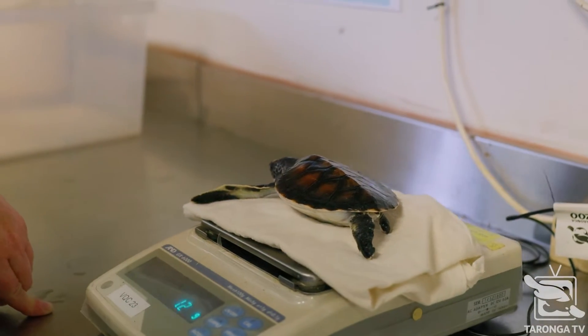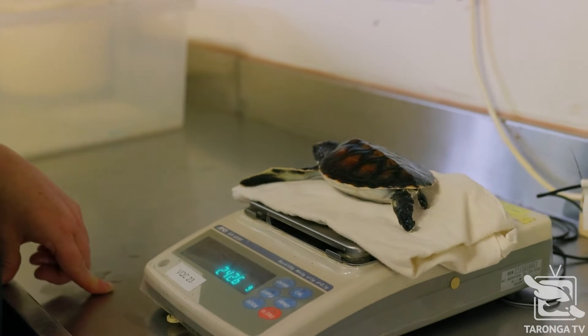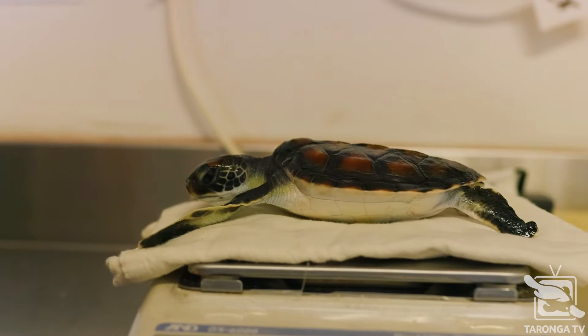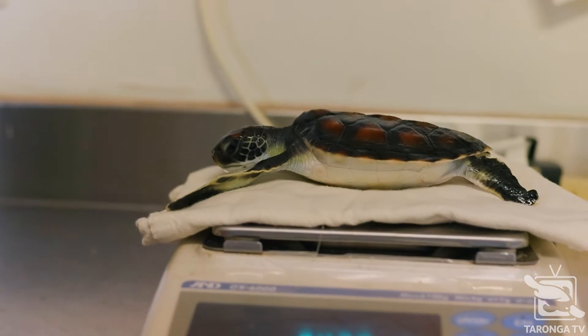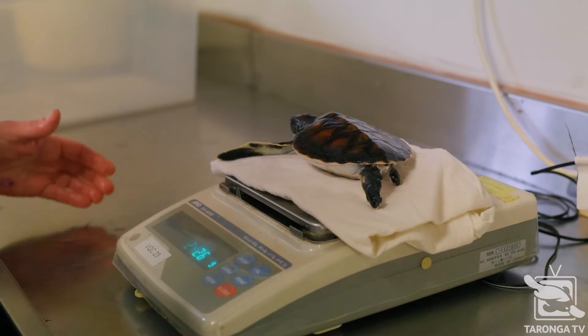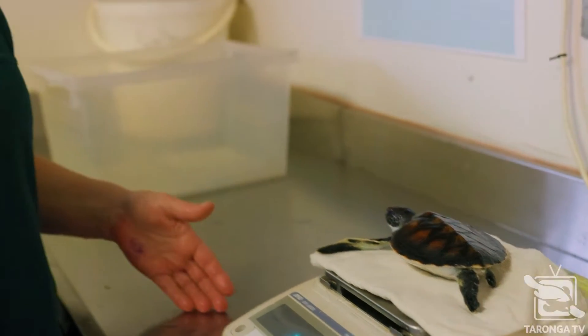We weigh him every day so that we can adjust the food intake for that day. We don't want to feed him just whatever, because then he could get very fat and overeat. We basically keep him like a fit athlete — not too much food, just enough to keep him going and growing strongly.